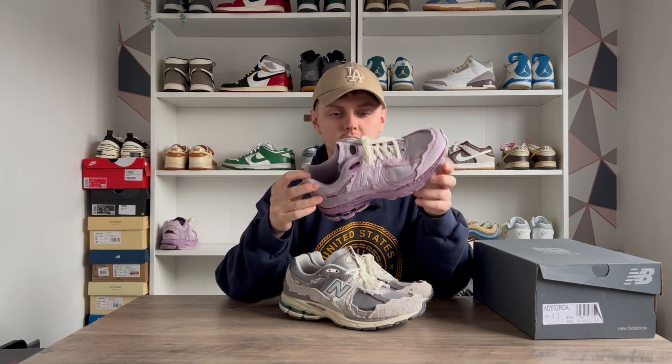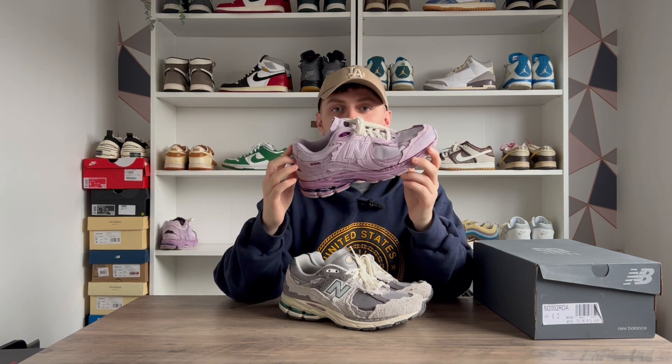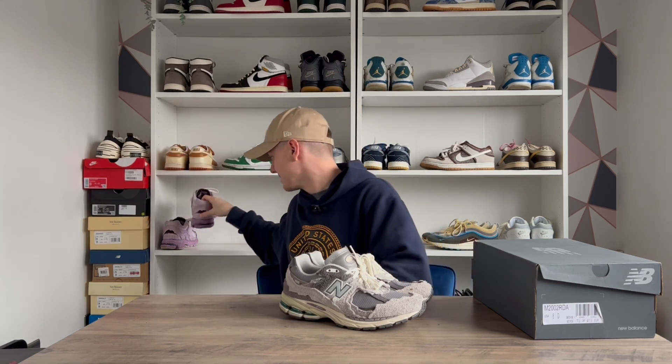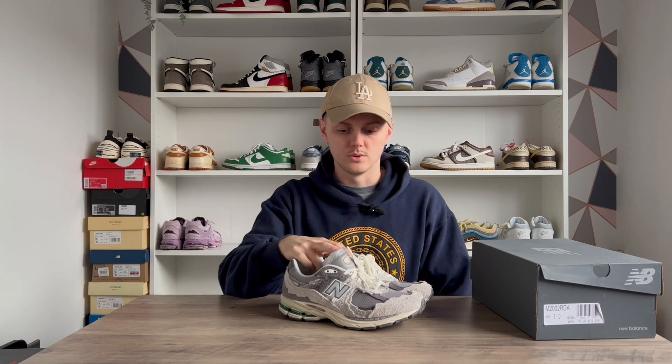I actually have a white pair here that I kind of ruined by trying to dye them purple — they're kind of cool I guess, but I just haven't really worn them since because purple is a very difficult color to wear. The newer Protection Pack colorways like the blue and pink are also kind of cool, but I definitely think the original three are the best. I'd really like to have the black pair in the rotation as well. These are definitely a top-two New Balance for me.